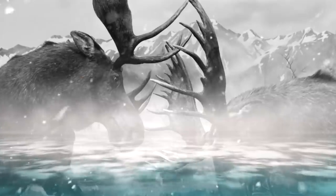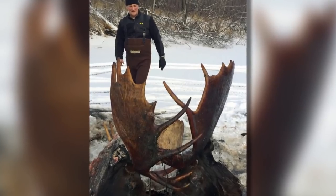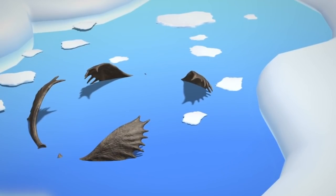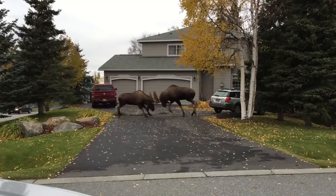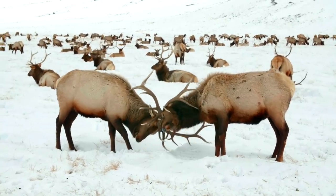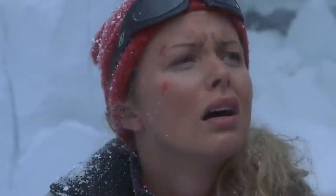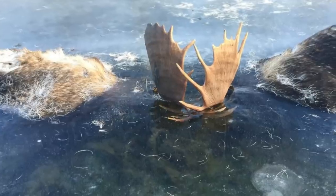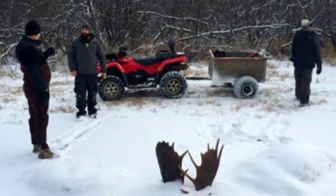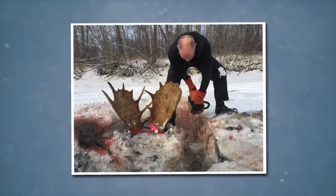In Alaska, two moose were found locked in combat and were so engrossed in their fight that they got frozen in the middle of a river. It is not known how long they had been frozen. The speculation is they were fighting over something valuable when their horns got stuck in each other and they froze to death. A middle school social studies teacher found out and shared pictures on the internet, calling it a surreal, serene, yet deeply sobering sight. The animals were later removed from an eight-inch-thick covering of ice.